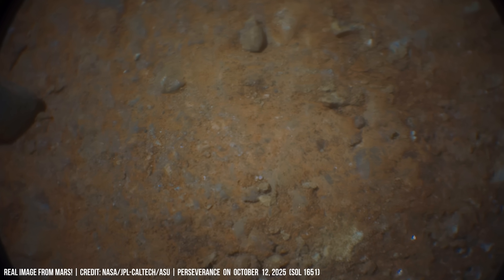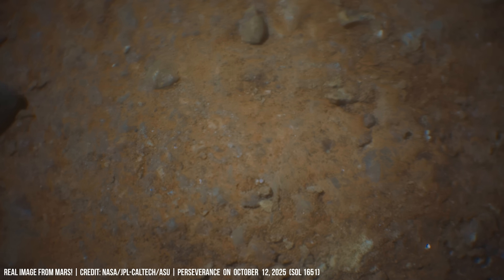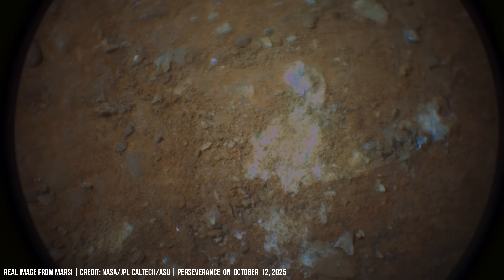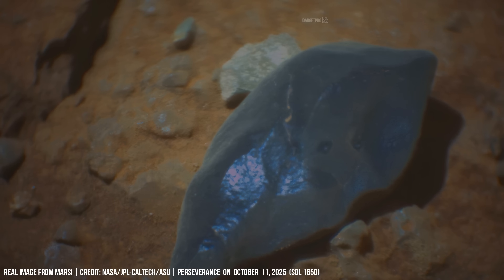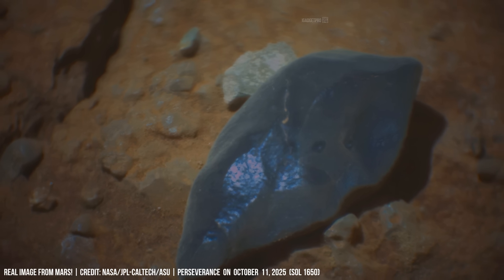Perseverance's robotic arm positions the PIXL instrument to scan mineral grains. This tool uses X-ray fluorescence to map the elemental composition of a rock at a microscopic scale.